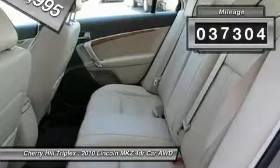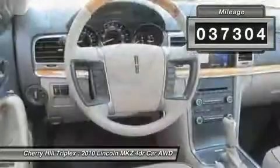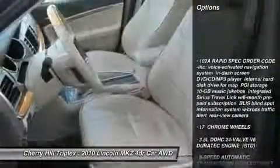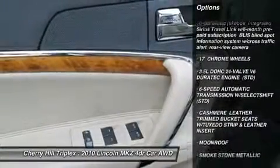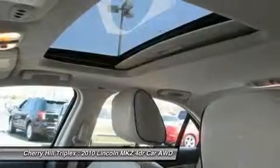This vehicle has less than 40,000 miles. Here are some of this vehicle's great options: all-wheel drive, steering wheel audio controls, CD changer, power passenger seat, and power steering.